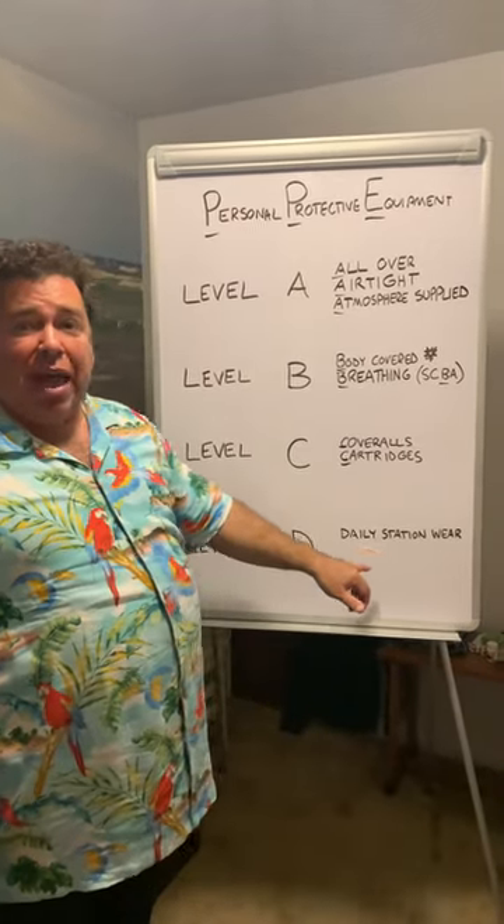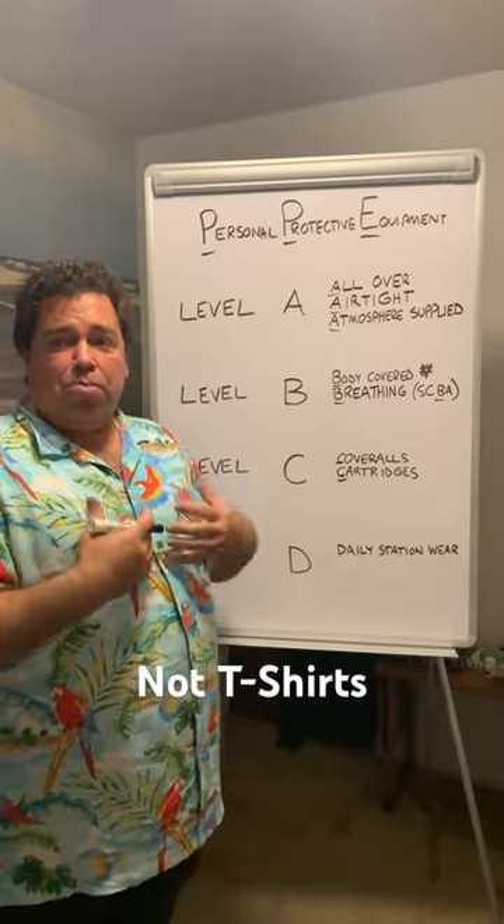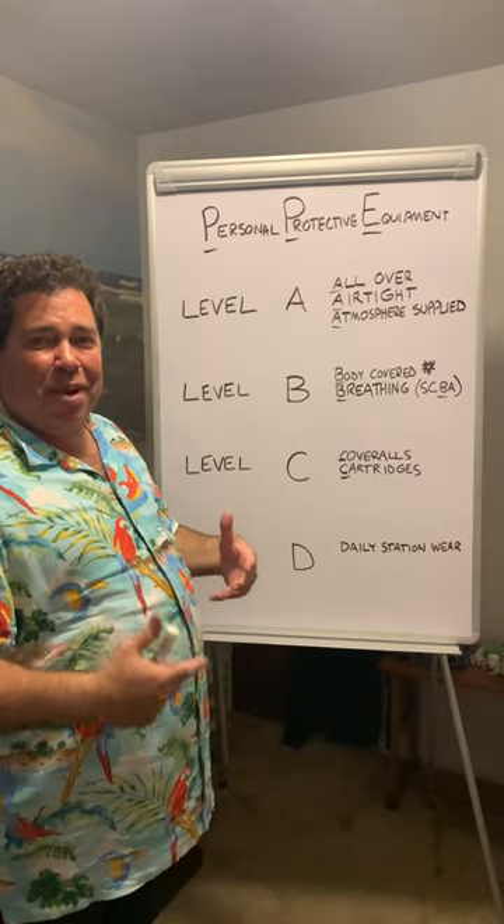With level D, it's your daily station wear — your pants, your polo or button-down shirt. That's Hazmat Friday, thanks.